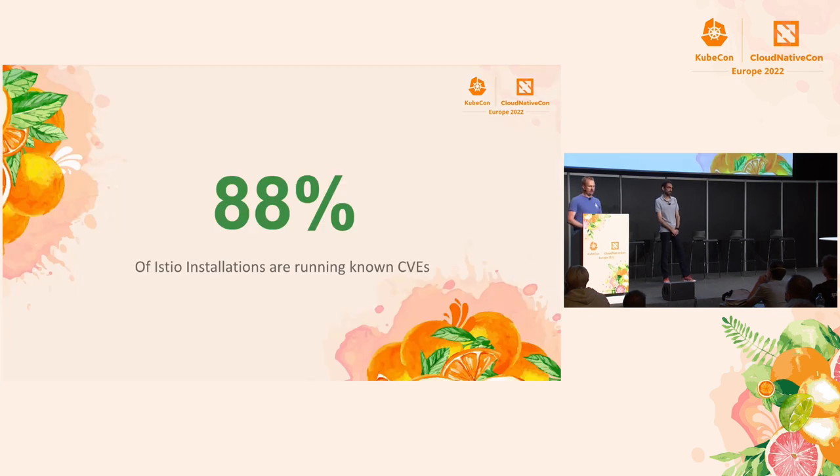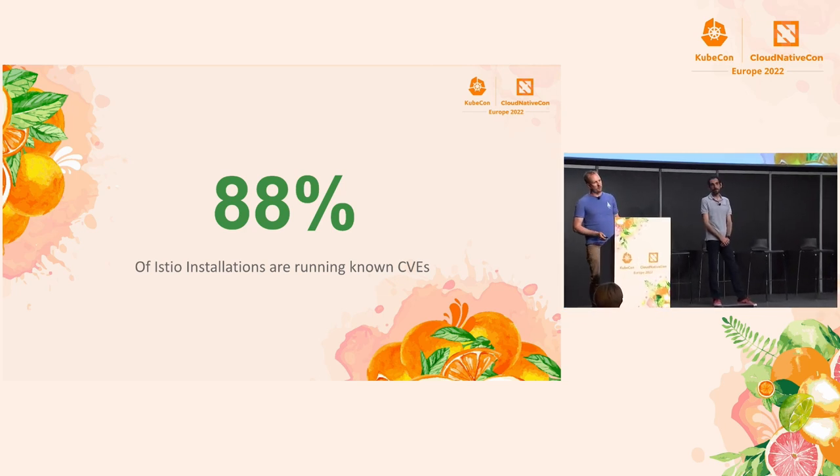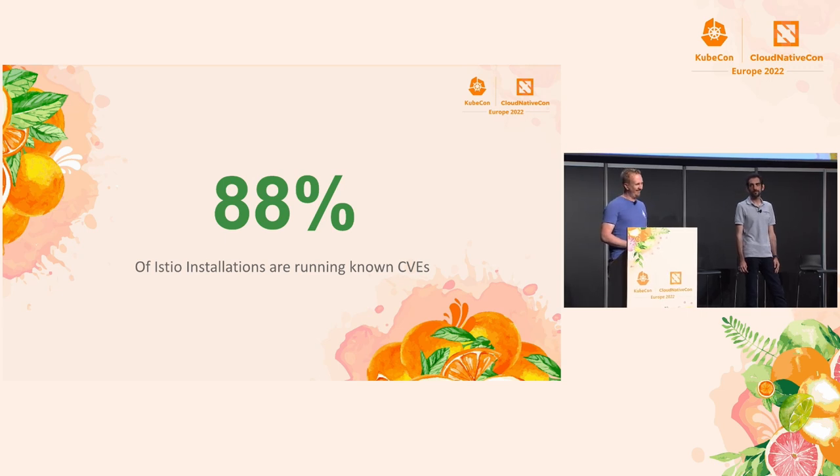88% of Istio installations are running known CVEs. So if you're using Istio to make your service mesh more secure, and the Istio you're running has its own CVEs — some of them 9, 9.8 on the CVE scale — that's problematic. In fact, your service mesh could be less secure because Istio is there rather than more secure.